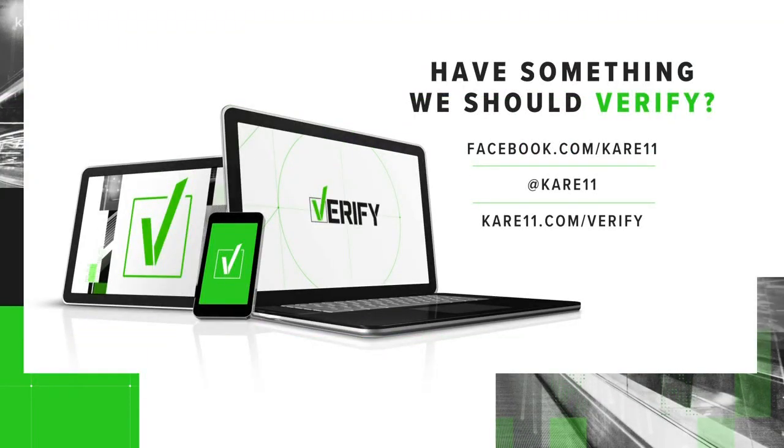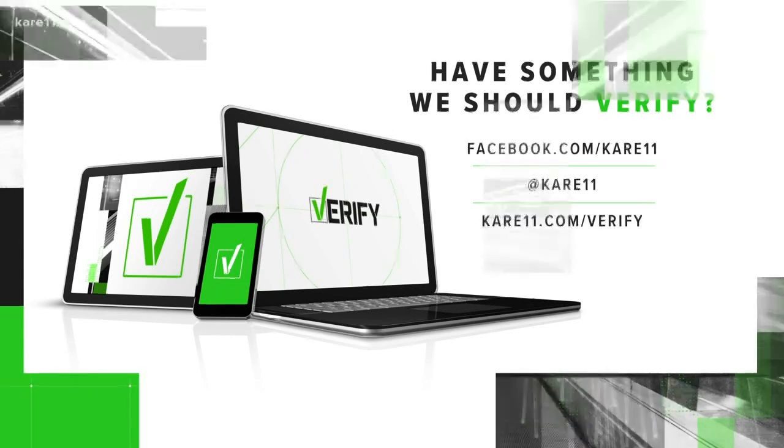Absolutely more secure. And if there's something you'd like us to verify, send your ideas to the Verify team here at Care 11. For Verify, I'm Gordon Severson.